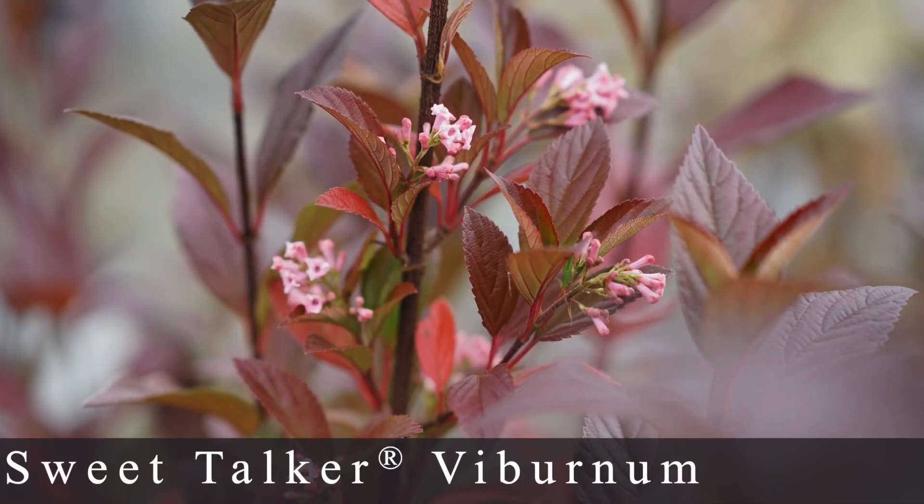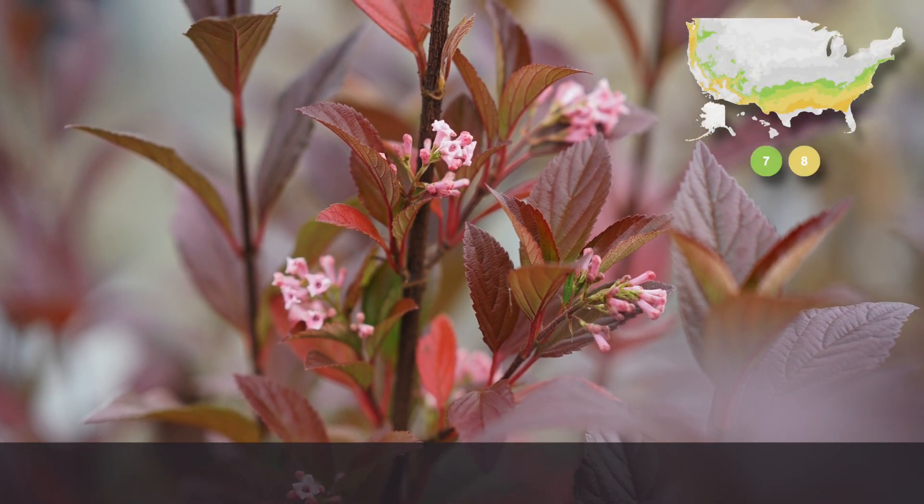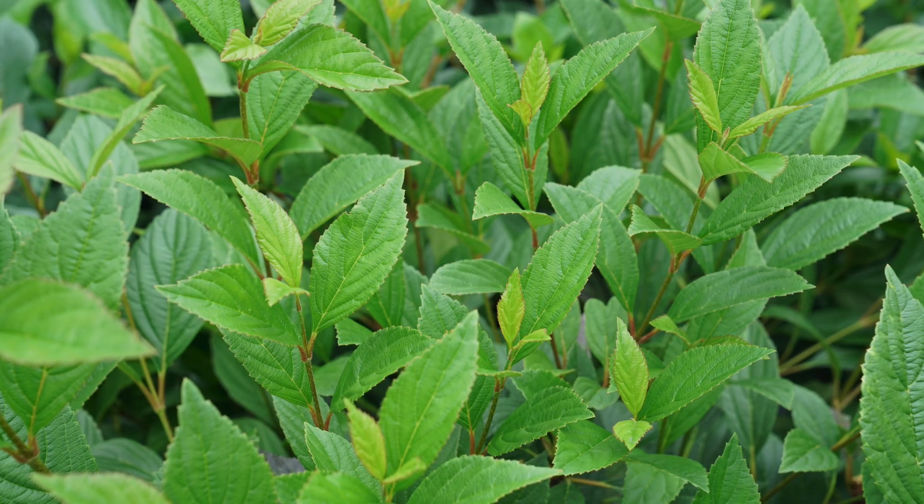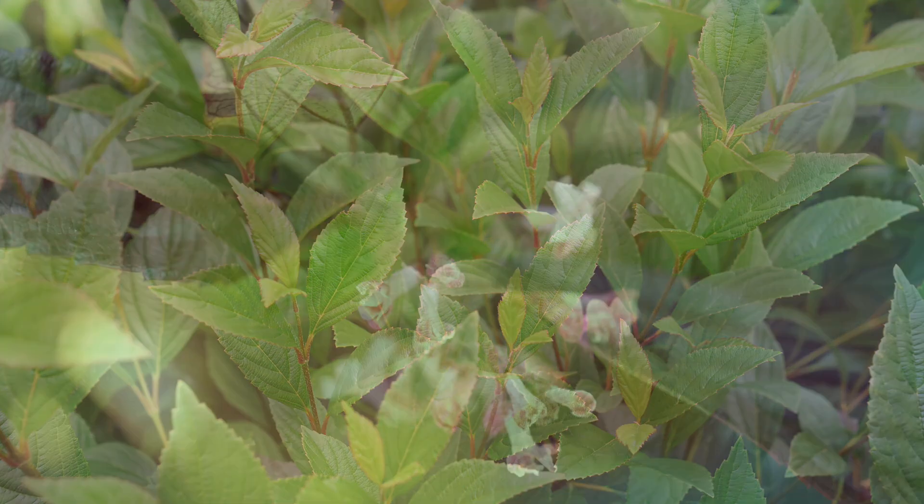Numbers 11 through 13 are all viburnums that need a warmer climate than my zone 6, which totally bums me out. Number eleven, Sweet Talker Viburnum, is zone 7 through 8 — one of the first shrubs to bloom in late winter/early spring, covered in deep pink tube-shaped blooms with that heavenly viburnum scent. The leaves are leathery, thick, semi-evergreen, deep green with a burgundy overlay that intensifies in autumn. It grows about 8 to 10 feet tall and 3 to 5 feet wide, and is resistant to deer and rabbits.